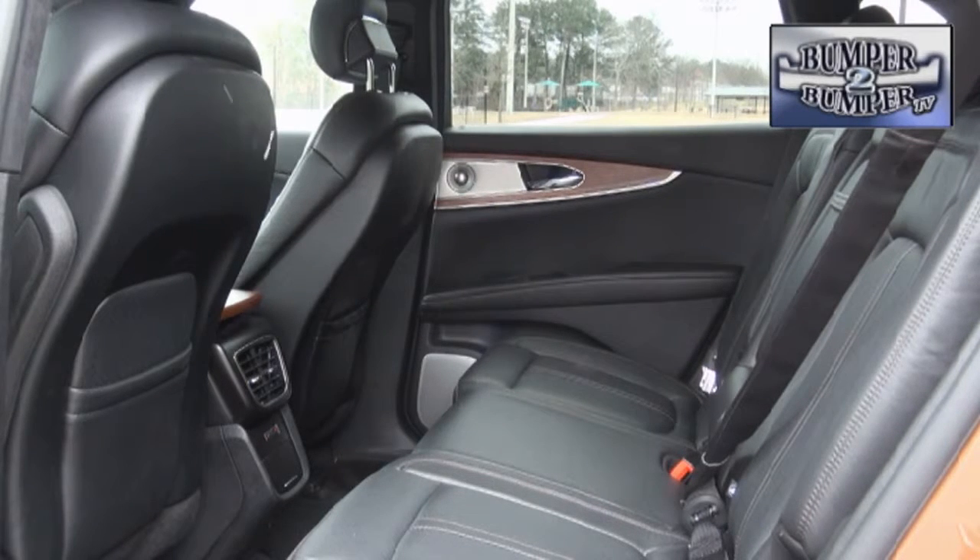The second row offers enough space for an adult to be comfortable, but the seats could be upgraded somewhat to match the comfort experience that riders in the front seat enjoy.